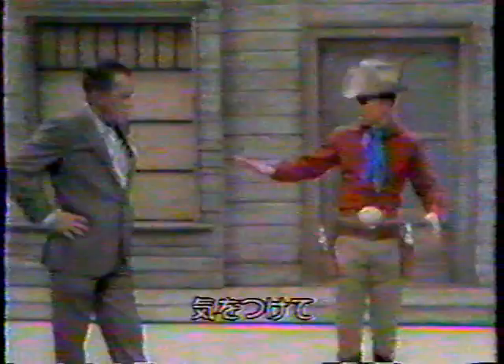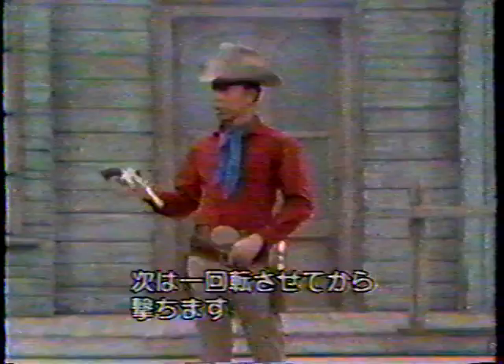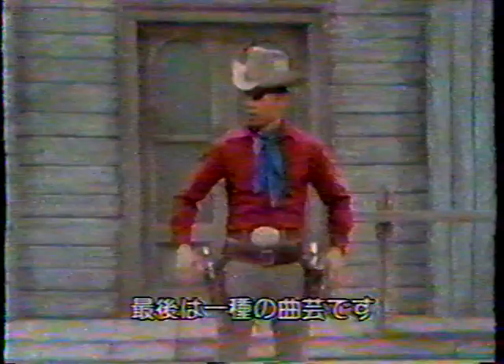Now I'd like to demonstrate the reverse draw. Now the reverse and forward — one one way and one the other. Now I'd like to demonstrate the road agent spin, where the gun is surrendered handle first. Now I'd like to demonstrate the border switch — when one gun is empty, it's switched to the other hand, like this. Now I'd like to demonstrate the fancy gun handling, some of the different gun techniques used.